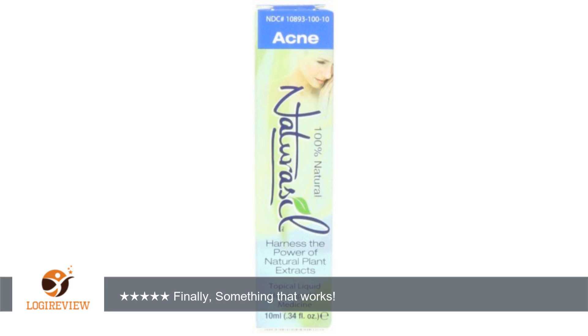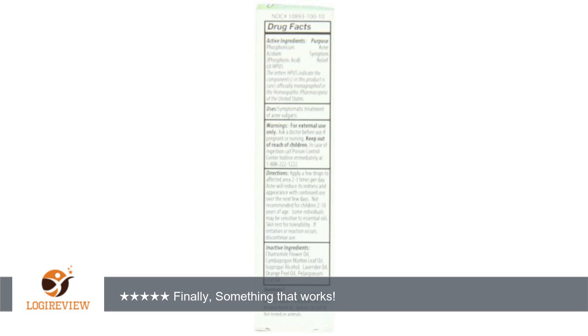A customer wrote: I have had adult acne for years. I use this in combination with the Naturacil Lavender Sulphur Soap and my skin is clear most of the time. If I feel a breakout coming on I just dab a little on the affected area and it helps a lot. I have been using this combo for several months now and it works for me.